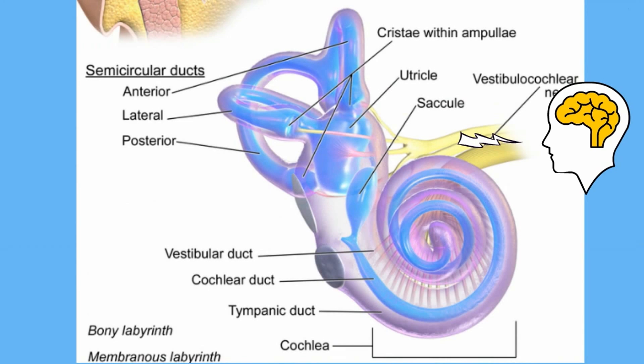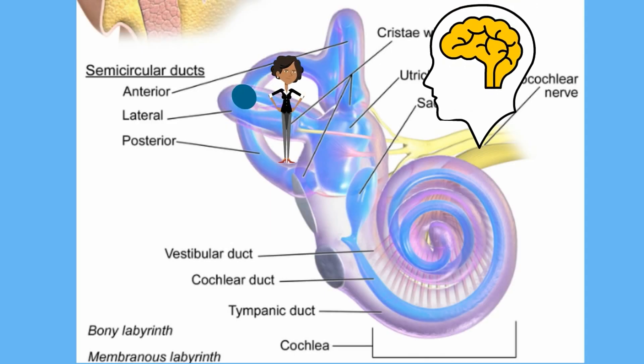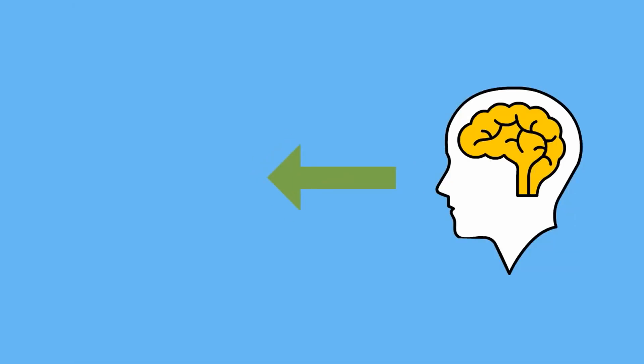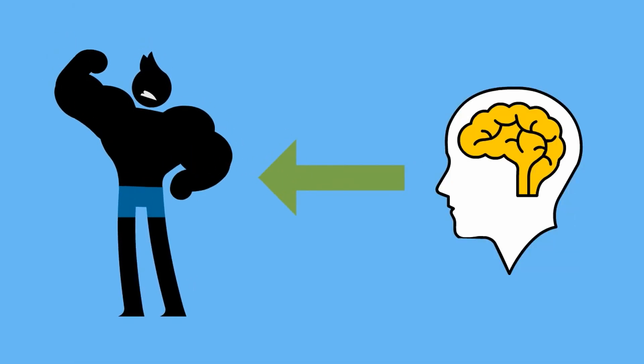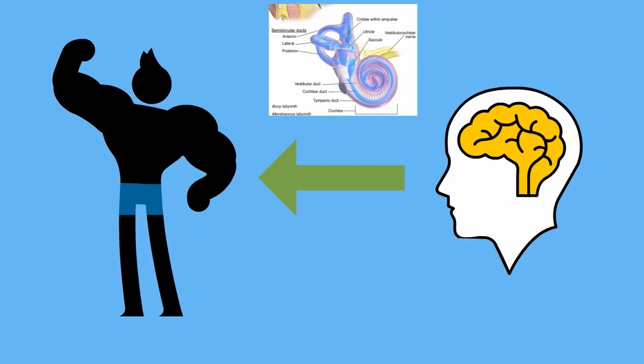These impulses travel to your cerebellum, which analyzes them to determine the way your head is moving. The posterior semicircular canal measures when your head tilts from ear to shoulder; the anterior canal controls up and down movement; and the lateral canal controls side-to-side movement. With these three semicircular canals sending nerve impulses to your brain, your brain can determine your location and stimulate muscles to help maintain your sense of balance.